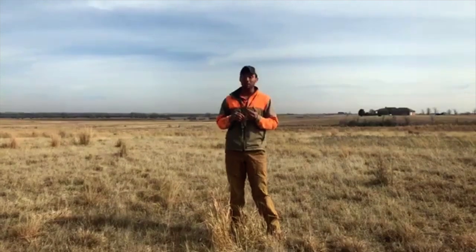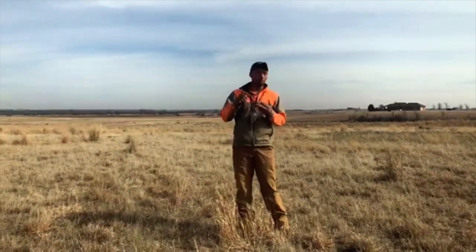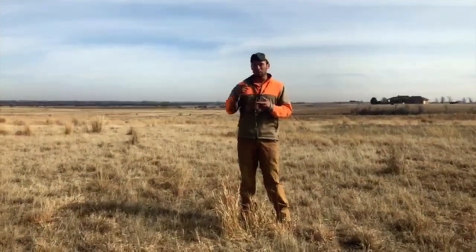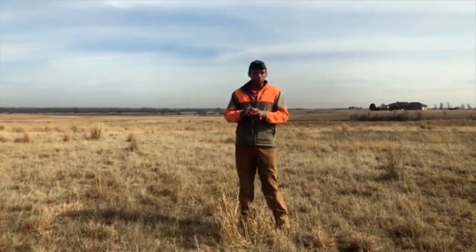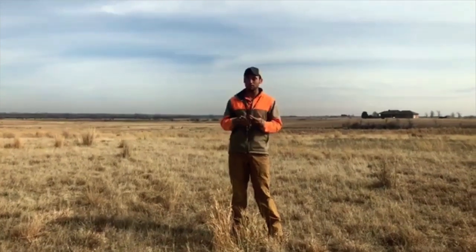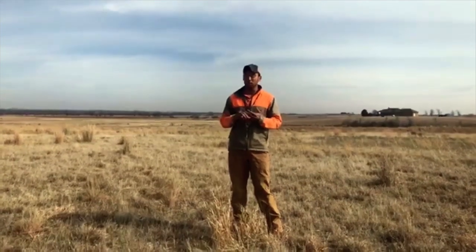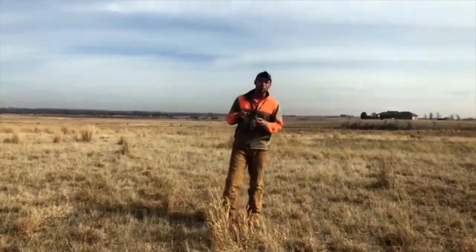There are a ton of different ways to teach your dog whoa — there is a whoa post, a whoa board, a whoa barrel, you can use a half hitch in combination with the whoa post and maybe the whoa barrel, depending on exactly what kind of pulley system you set up. There's also a suitcase handle. All of these different things work, and they work better in different scenarios, but the way that we do things involves a couple different processes.